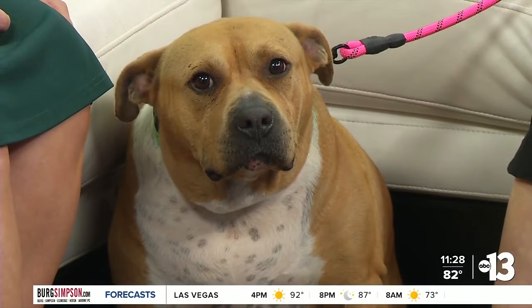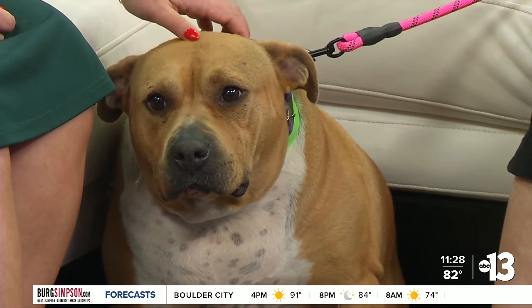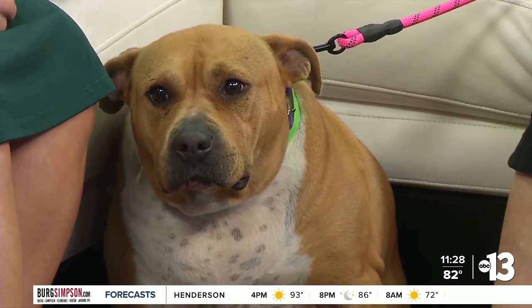We're calling Hazel a pit mix. We think she's mixed with something very low. She was an owner's surrender — surrendered because the owners could no longer care for her. But we've taken over and managed to get her teeth cleaned, her ears cleaned, and she got a bath the other day.